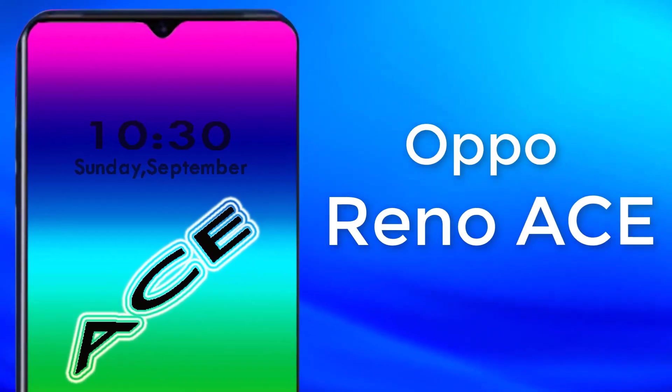Welcome to my channel. Today I am going to introduce the Oppo Reno AC, so have a look.